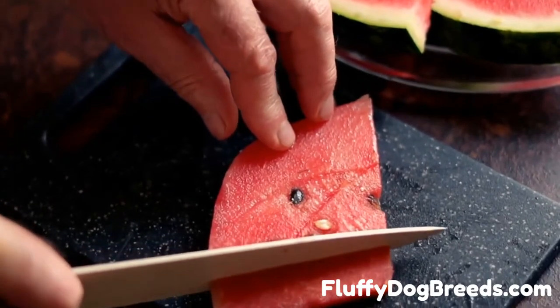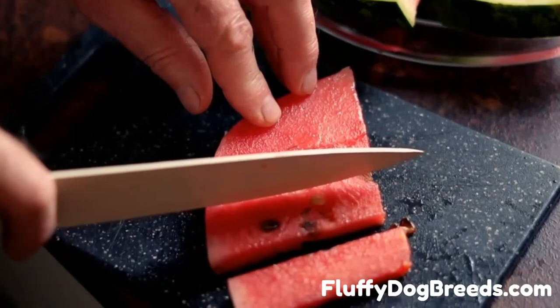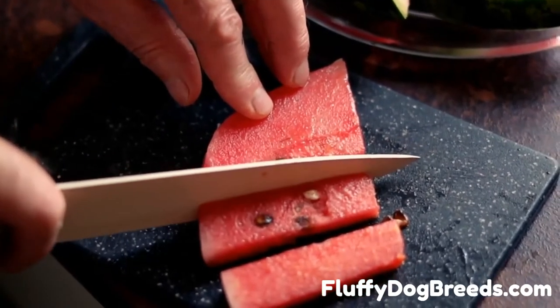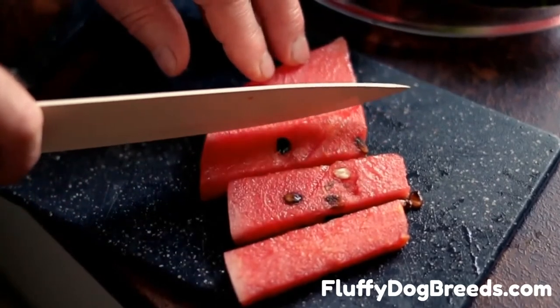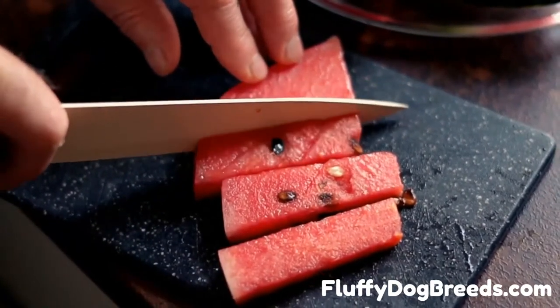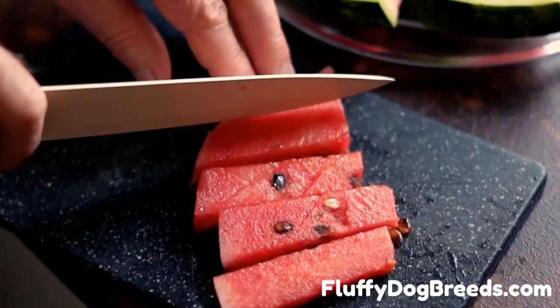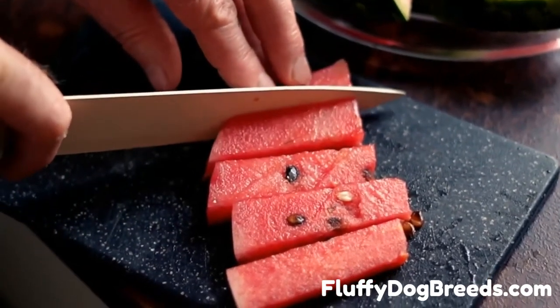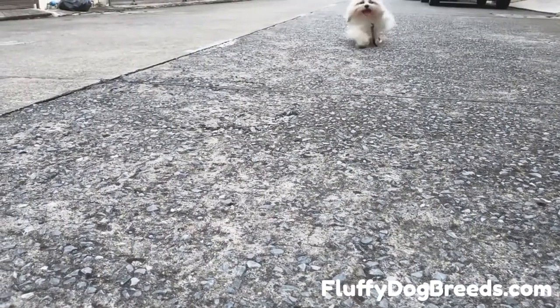Vitamin B6 helps your dog maintain healthy skin and other protein structures. Vitamin B6 is also essential to help the body generate and deliver energy in the form of glucose to the cells. Vitamin C is best known as the immune-boosting vitamin, but does a lot more than that. Vitamin C is an antioxidant that eases inflammation and allergy symptoms, keeps the mind sharp in older years, and removes free radicals from the body.